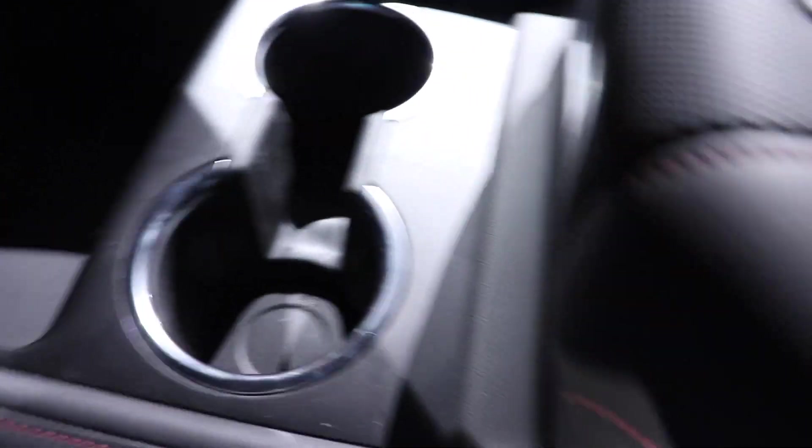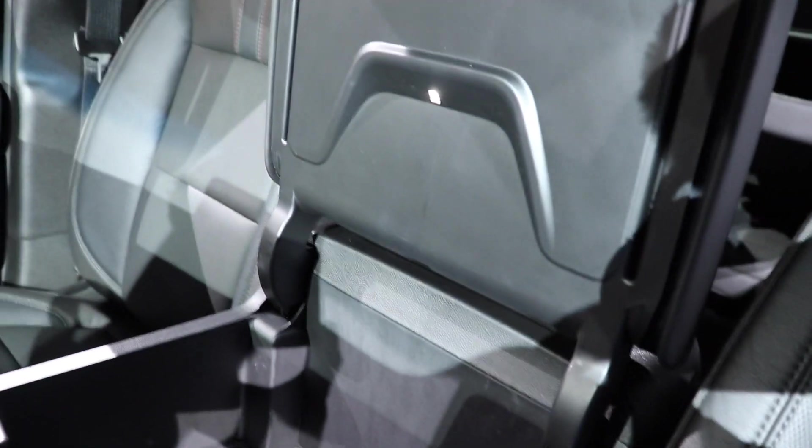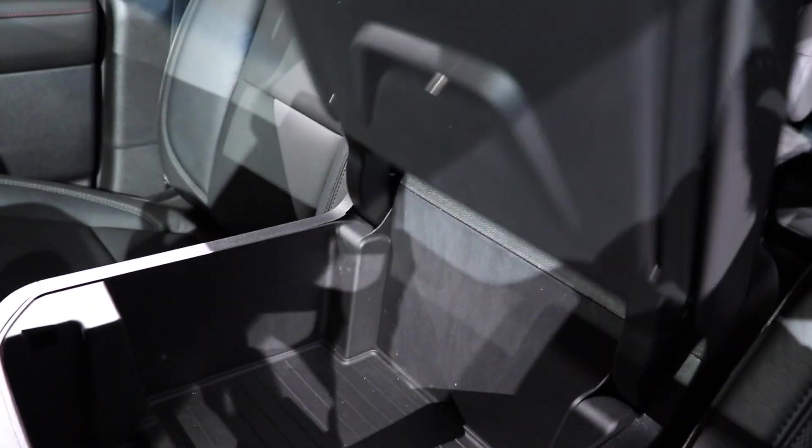Two cup holders and then a leather-wrapped RST center console. Now this center console is power adjustable — I'll go over that in just a minute. Push the button to access an LED-lit storage compartment right here. As you can see, very nice leather seats — this is an absolutely beautiful SUV.